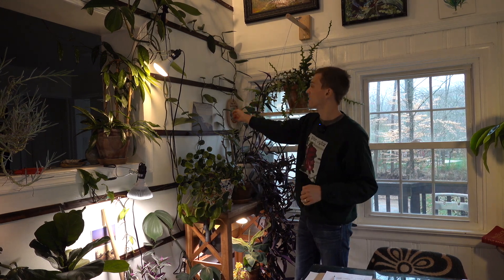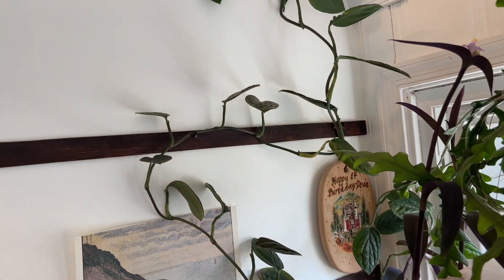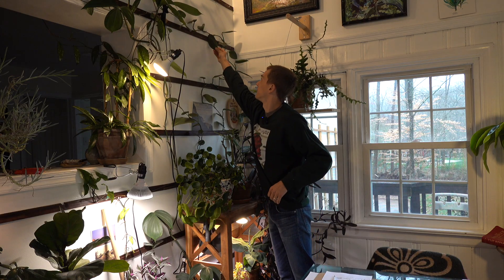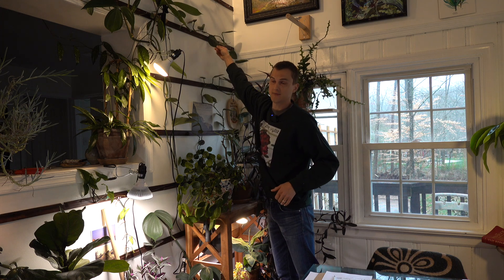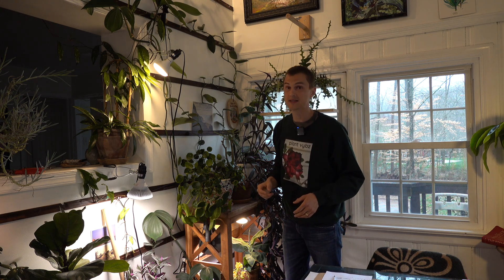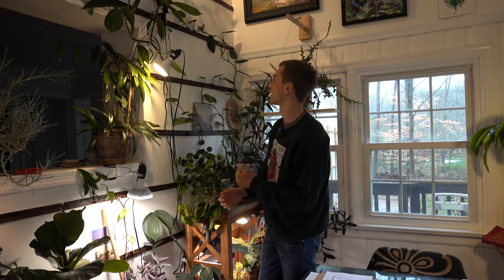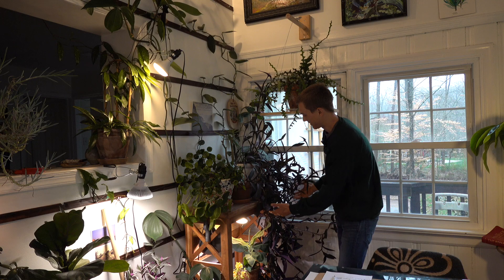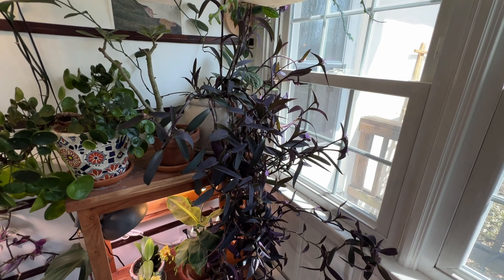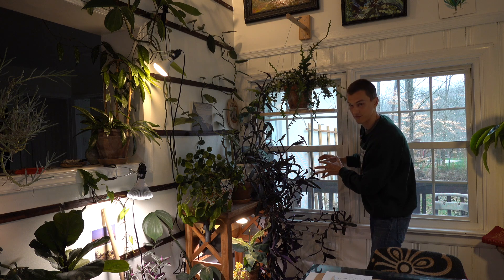Back here my Monstera peru is also just starting to climb back and forth — it's pretty fun. This is one of my oldest plants, probably six years old, started back when I was living in Seattle and brought it here with me. It's growing alongside my inch plant — Tradescantia pallida — which is just taking over, overflowing so well out of this container and really filling the view of this window.